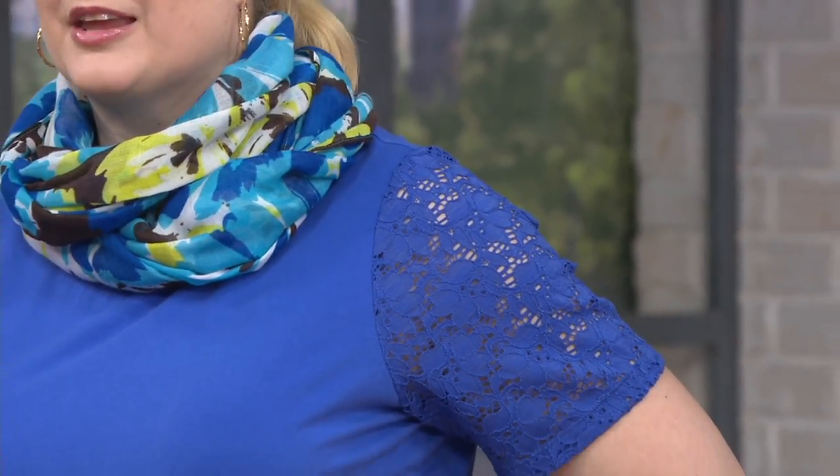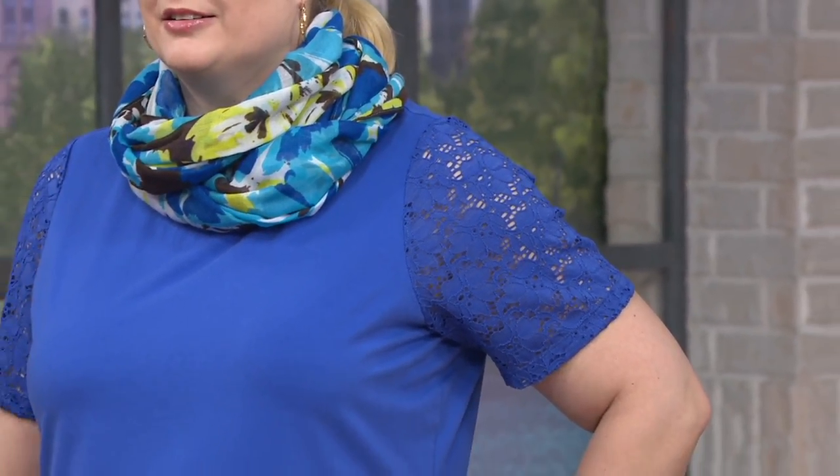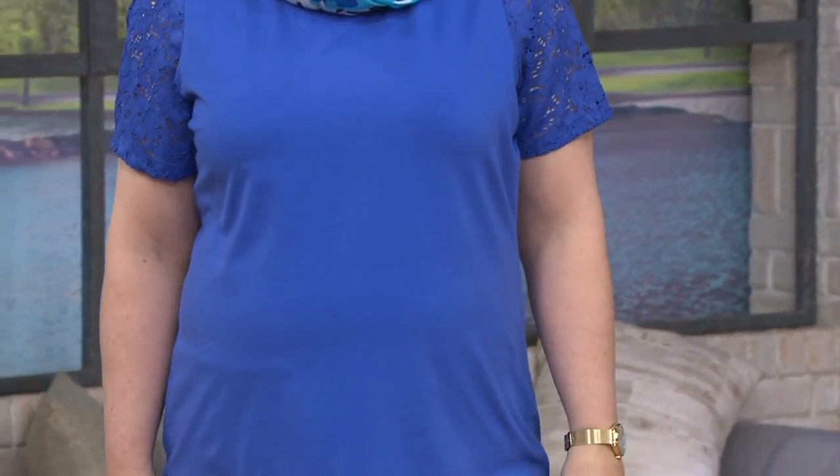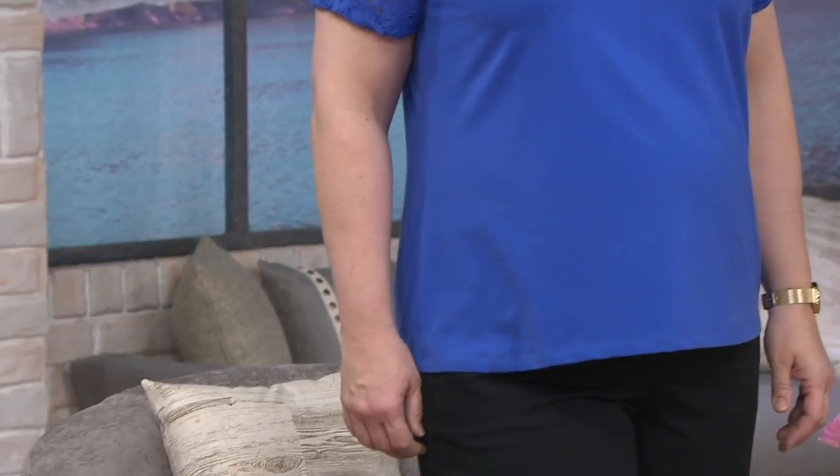Pam is wearing this with that top find I was talking about coming up, so now we're killing two birds with one stone. That's a T-shirt with a touch of lace that she's thrown a scarf on, and it looks beautiful. Item number A-278-997.